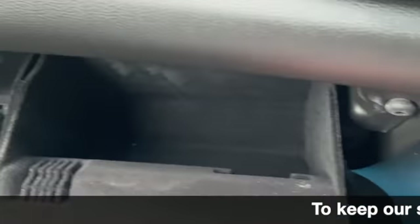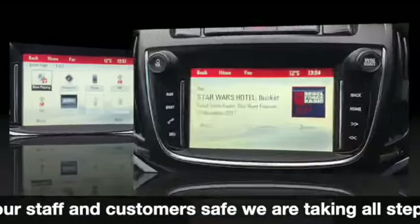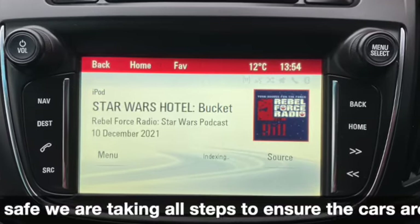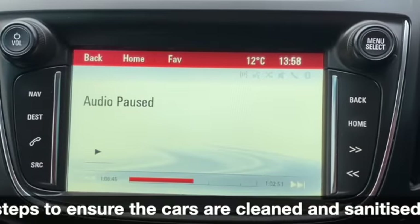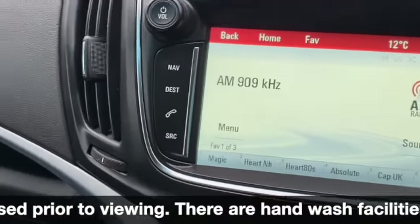New glove box. And if I plug my phone in I can stream any sort of podcasts or media that I've got on my phone. While I'm doing the video it just goes to pause because it can't do both things at once.